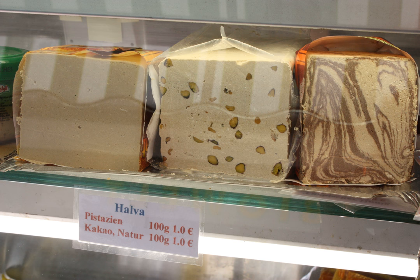Halva — also spelled halawa, alva, halava, helava, helva, halwa, halua, aluva, and chalva — is a confection known by many names across the world.